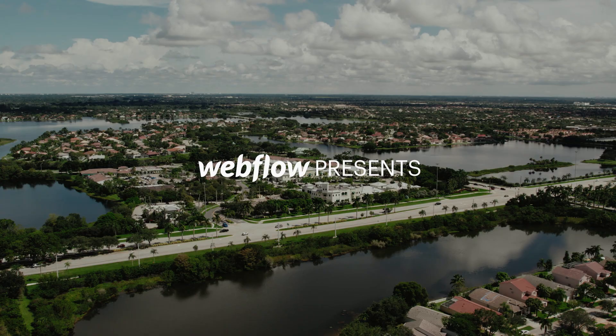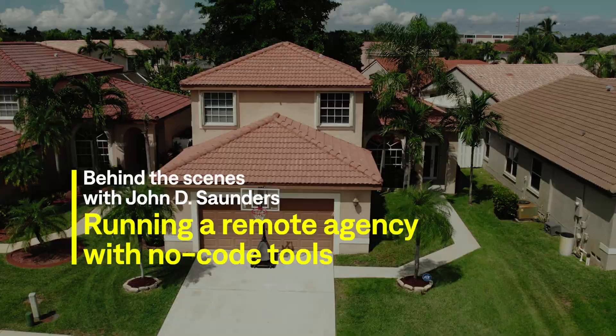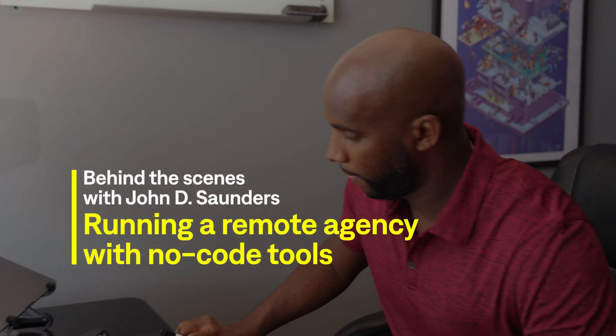What used to take us four or five days and back and forth with the client now is completely automated. My name is John D. Saunders. I'm the founder and web designer at 5.4 Digital. We're a completely remote agency doing branding and web design, doing close to seven figures in revenue right here from my home office.